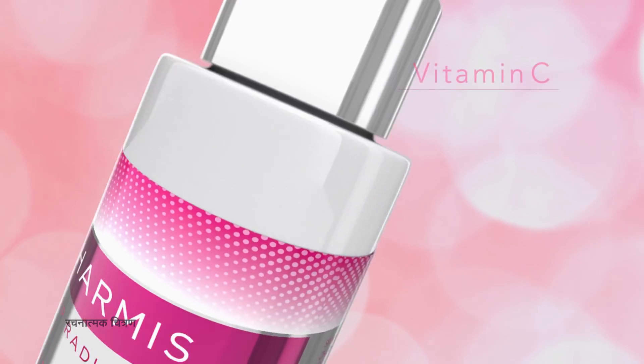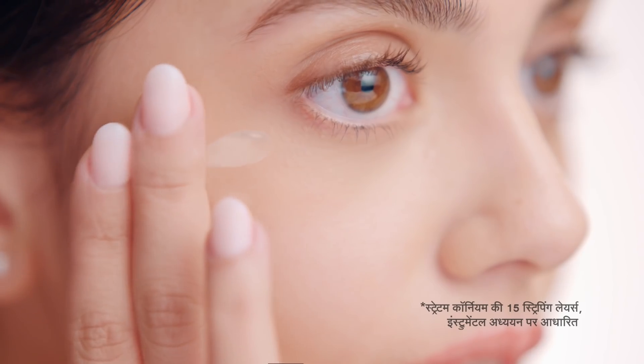Because my radiance comes from inside. With Charmis Deep Radiance Face Serum, with Vitamin C. Non-sticky, quick absorbing.